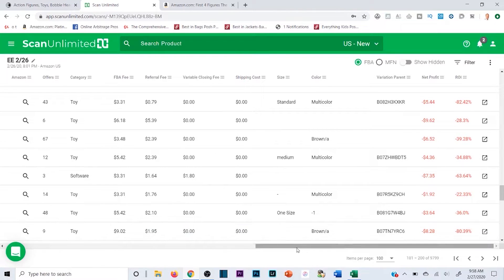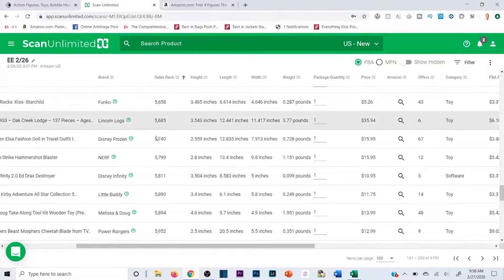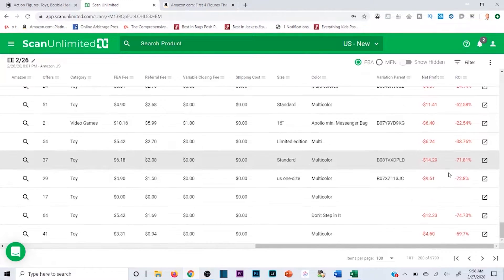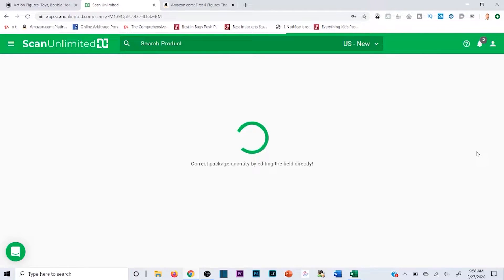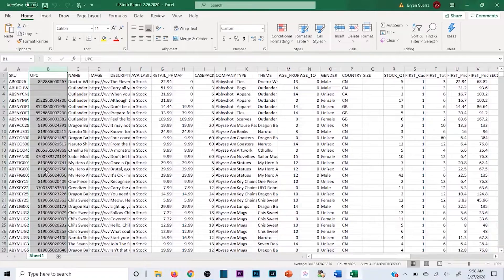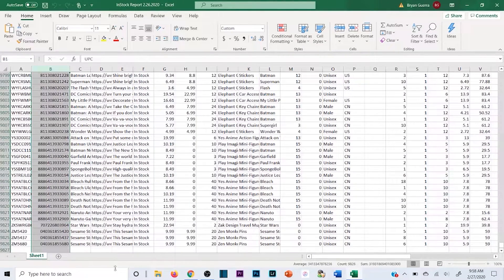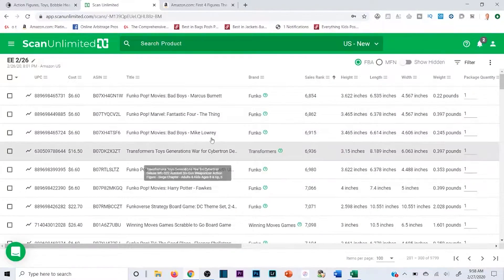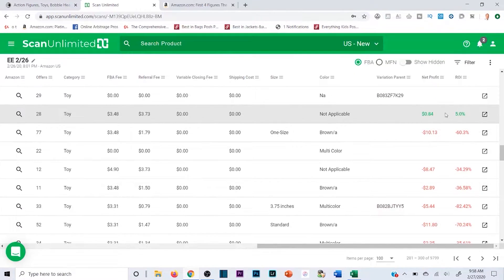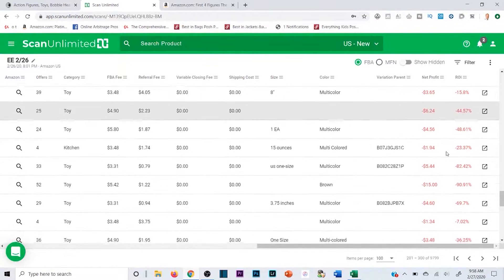These are not going to be profitable more often than not — more of them are unprofitable than profitable because wholesale is competitive. But since I sorted by sales rank, we're at 5,000 here — super low ranks. A great thing about Scan Unlimited is how fast it is. It scans almost 10,000 products in about 30 seconds to a minute, so you're not sitting there waiting all day. 5% ROI — not good. 84 cents, 8% — not good.